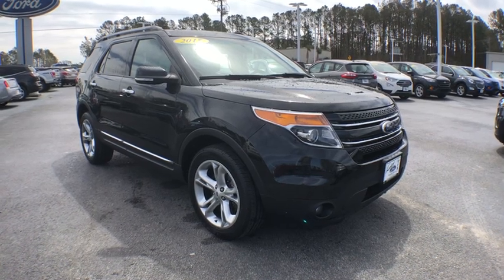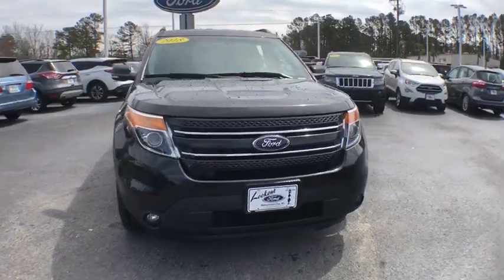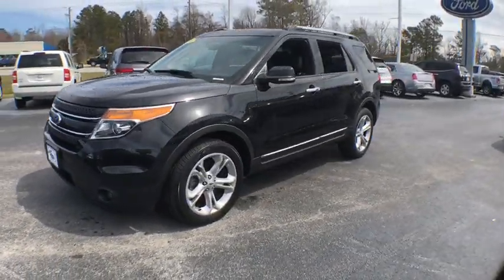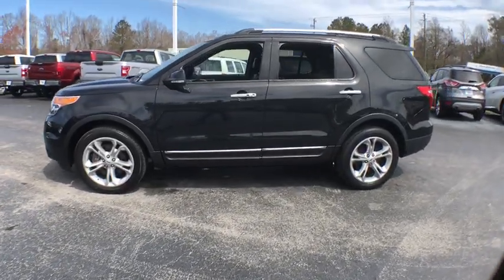The 2015 Ford Explorer. You've got a lot of capabilities to call on in a Ford Explorer. Don't underestimate your choices. This vehicle has less than 75,000 miles. Here are some of this vehicle's great options.